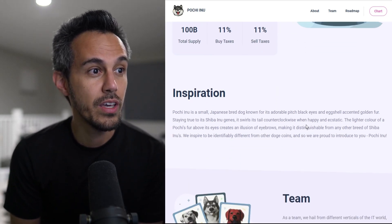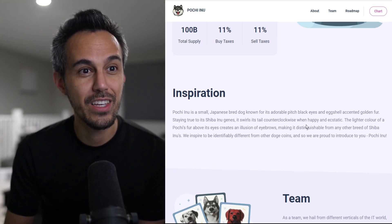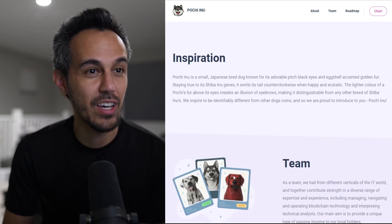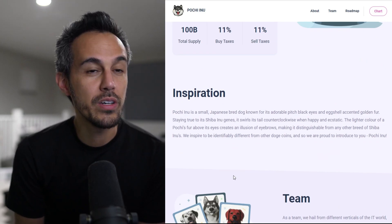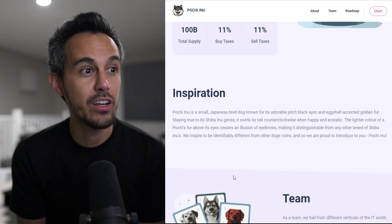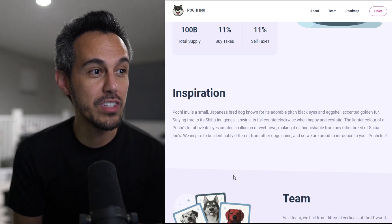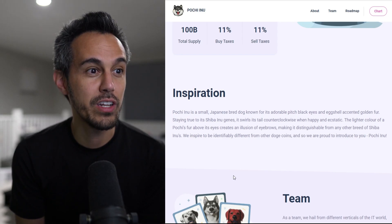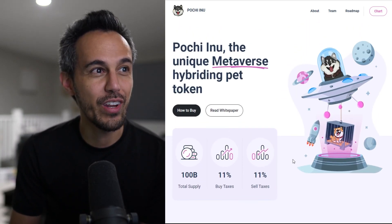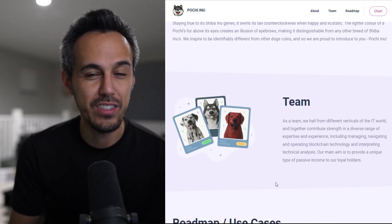Here's the inspiration. Poochie Inu is a small Japanese bread dog known for its adorable pitch black eyes and extra-accented golden fur. And this is their logo up here. I've definitely seen pictures of this dog before — do your own Google search and you'll know what we're talking about. You've probably seen this dog breed before.